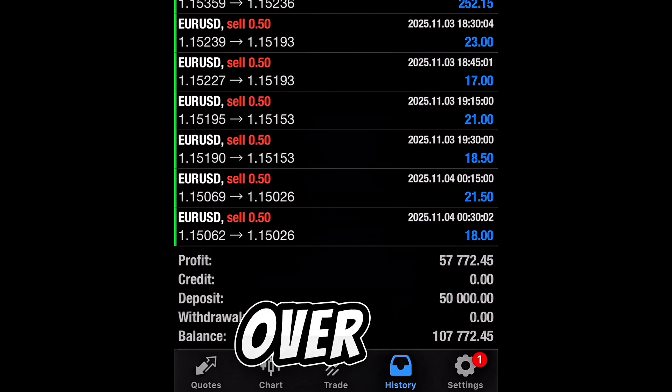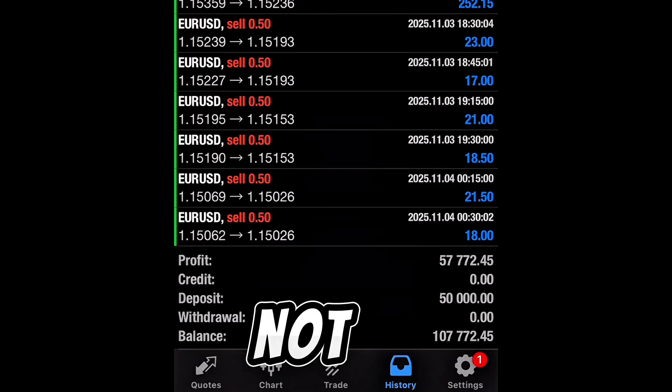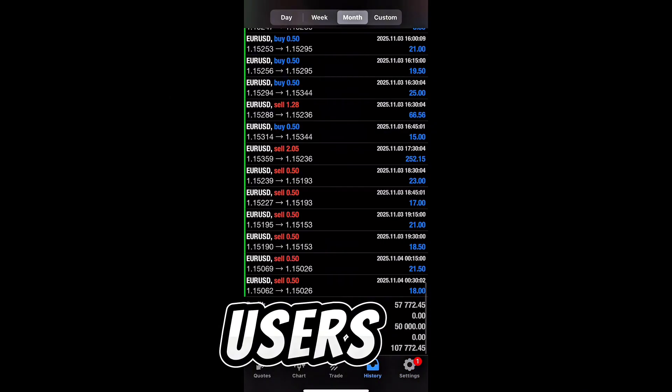That's amazing — over $57,000 profit, which is over 100% return. All trades were 100% automated, powered by data and not emotions, on this Trendified AI robot user's account.